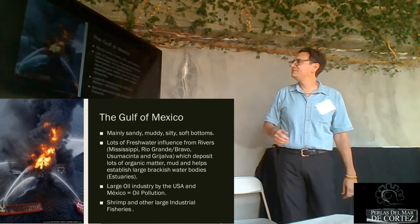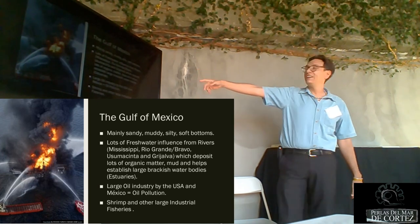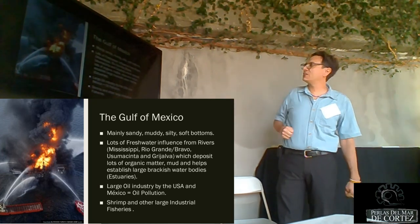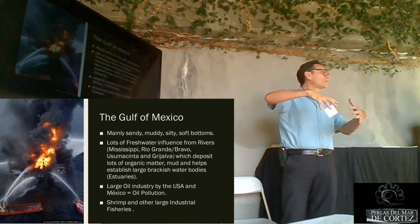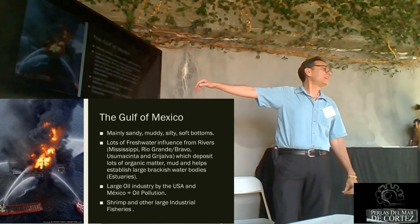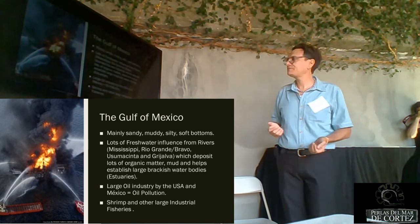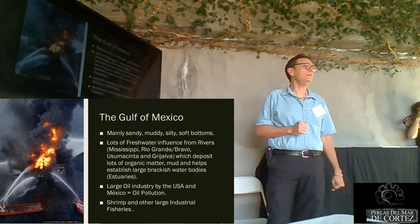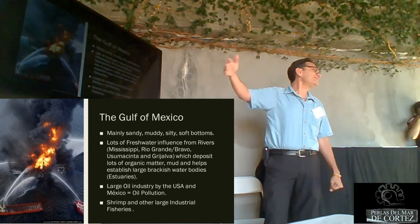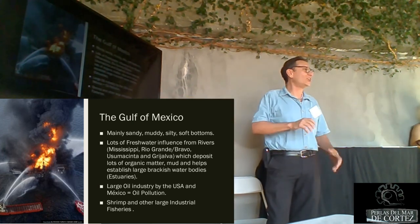We also have lots of freshwater influence from rivers like the Mississippi, the Rio Grande or Bravo, and the Usumacinta in southern Mexico. All of these deposit lots of organic matter into the ocean — it's muddy, and we have large brackish water bodies. None of the estuaries are really suitable for pearl production. Unfortunately, we also have a large oil industry from both the USA and Mexico, so we have oil pollution. And then there are shrimp and other industrial fisheries in the area.